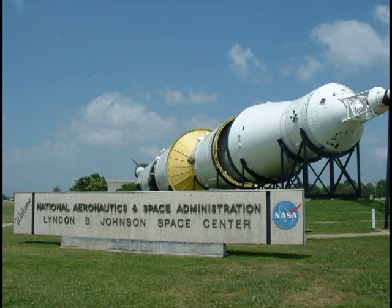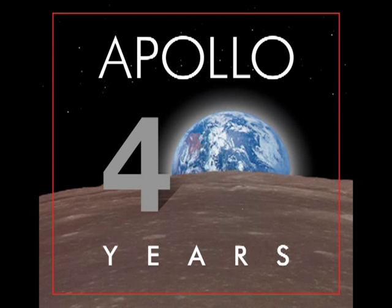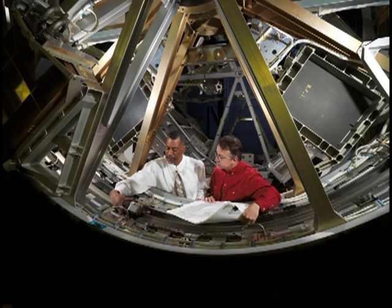This was heart-wrenching for me and other employees at NASA's Johnson Space Center, where for the first time since the Apollo program, a space vehicle was being made in-house.